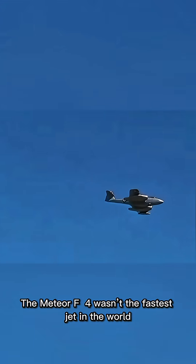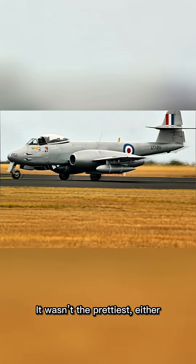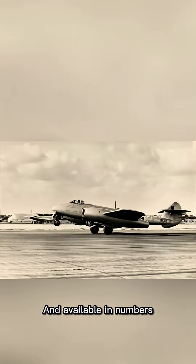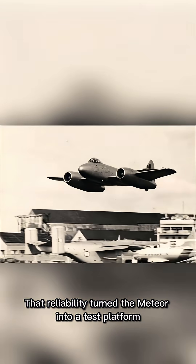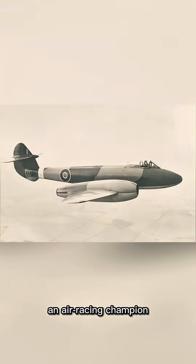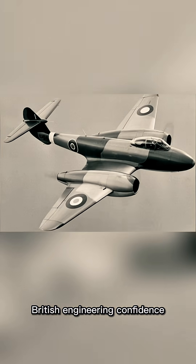The Meteor F-4 wasn't the fastest jet in the world. It wasn't the prettiest either, but it was dependable, rugged, and available in numbers. That reliability turned the Meteor into a test platform, an air racing champion, and a symbol of post-war British engineering confidence.